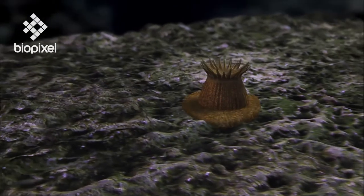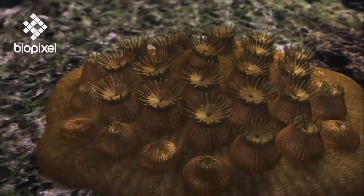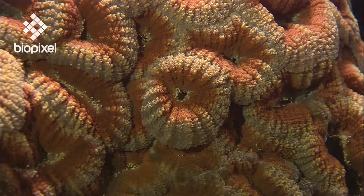Hard coral polyps secrete a cup of calcium carbonate, or limestone. These numerous little cups are the building blocks of the reef.